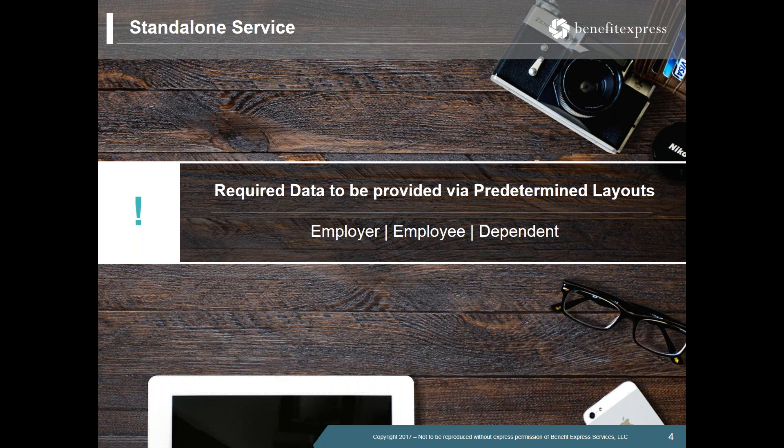If you're an employer not currently providing data on one of the Benefit Express platforms, we can get all the necessary information through three easy files. First is the employer information file — about 20 questions covering your employer and ALE information. Second is the employee file, which contains employee demographic as well as coverage information. Third is the dependent file, again with demographic and coverage information; the dependent file is only needed for dependents covered under the self-insured medical plan.